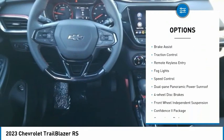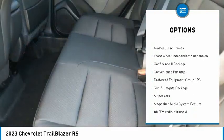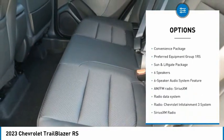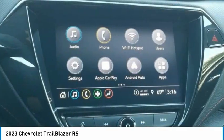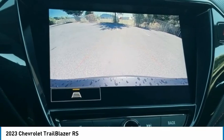Electronic stability control, alloy wheels, brake assist, traction control, remote keyless entry, fog lights, speed control, dual-pane panoramic power sunroof, four-wheel disc brakes, front-wheel independent suspension.